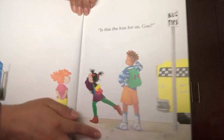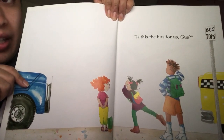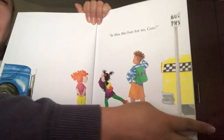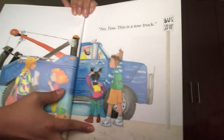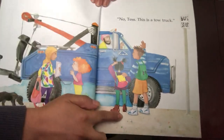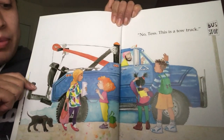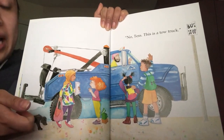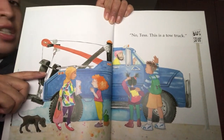Is this the bus for us, Gus? Is this the bus? It's blue, so I don't know — maybe not. Let's see. Notice, this is a tow truck. The tow truck helps pick up cars when sometimes cars stop working, like if you have a flat tire and you need to take it to the mechanic. So that's not the bus.